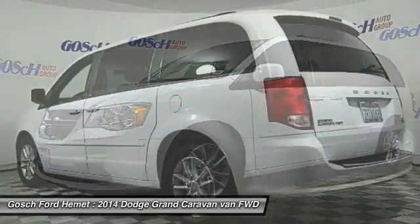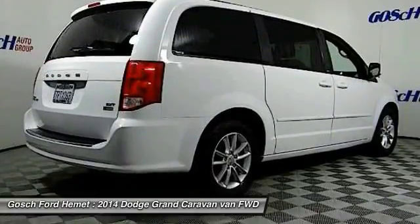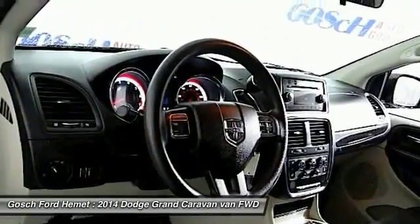Its vast interior is widely praised. With an innovative seating arrangement, versatile cargo storage, and enough entertainment features to keep the kids entertained on road trips.